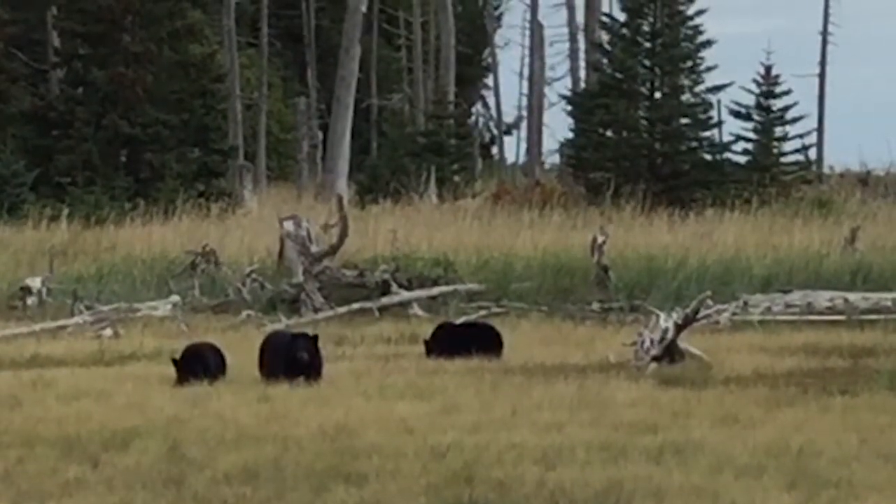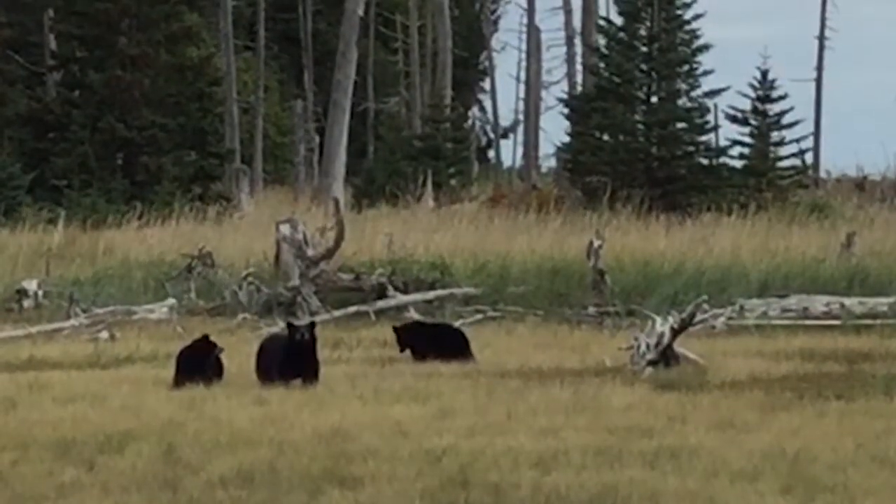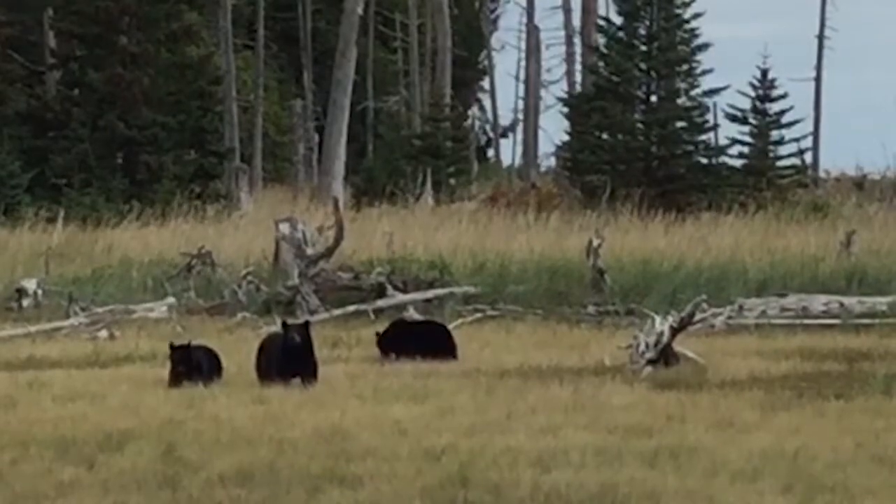They've been grazing here for quite a while — maybe 20 to 30 minutes — and they seem content to eat whatever it is that they're finding.